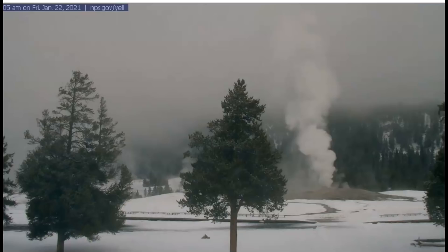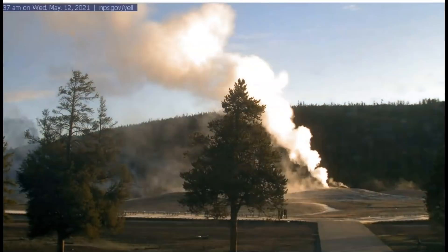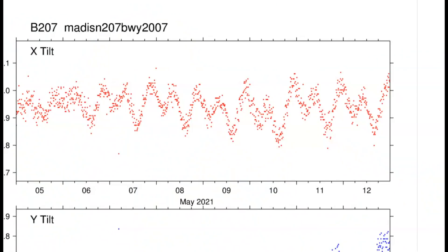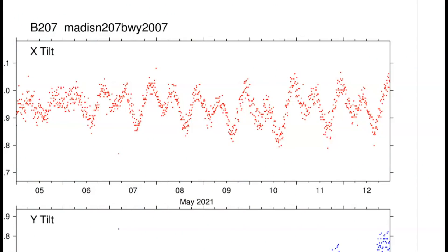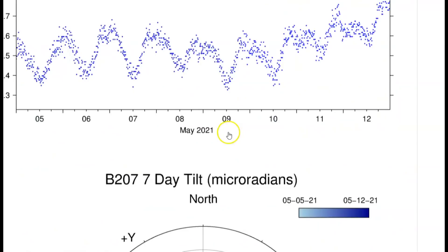I do understand that the ground constantly rises and falls, but according to USGS it's supposedly going through a time where it is dropping right now. The borehole data for 207 at Madison River right now looks like it's rising — top is north, bottom is east, that's what they're measuring.